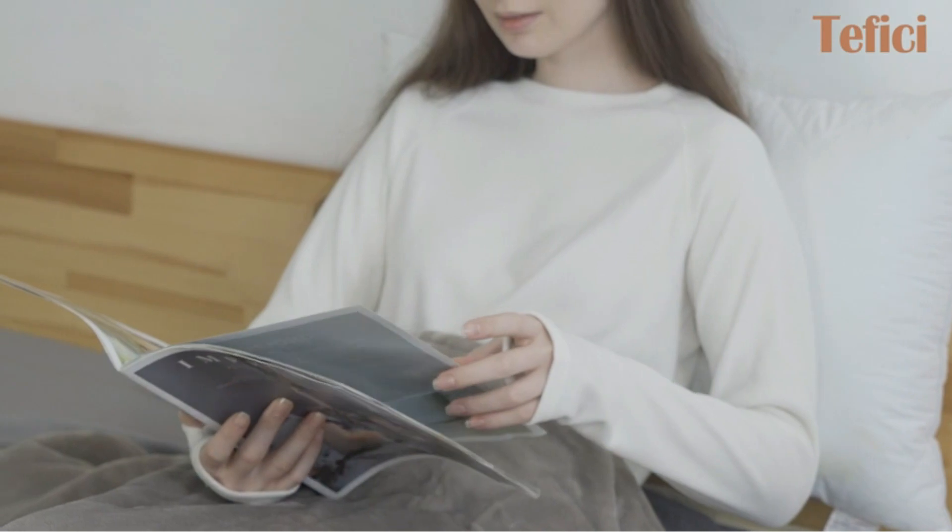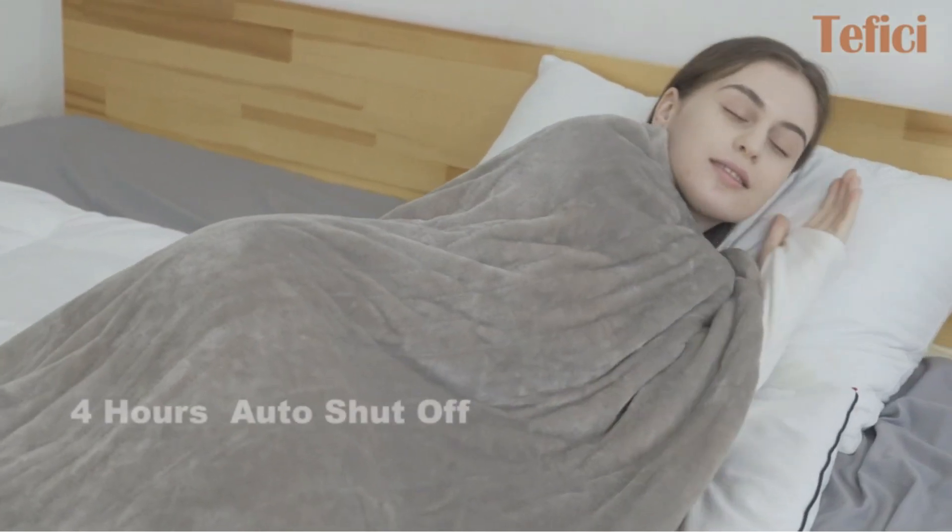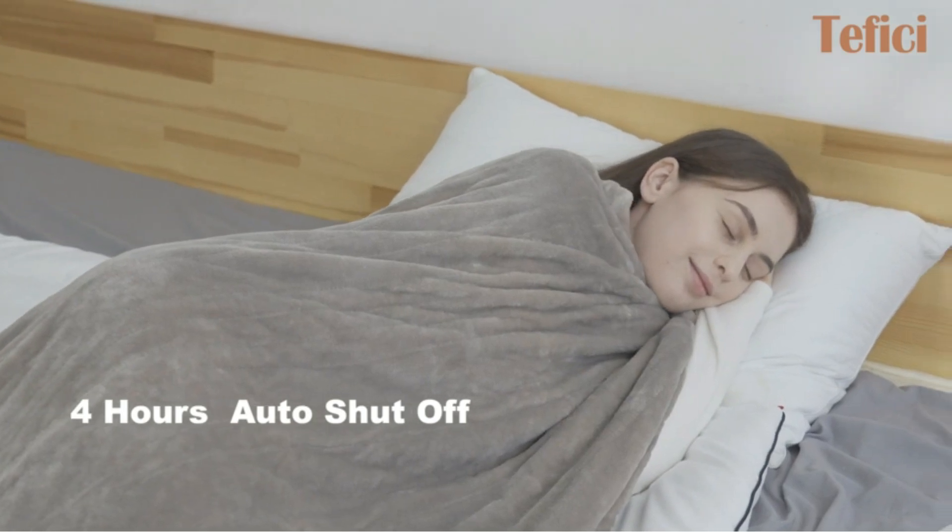Still, the blanket provided plenty of warmth, and we like that the cord comes out of one corner of the throw instead of the center, making it more convenient for lounging.